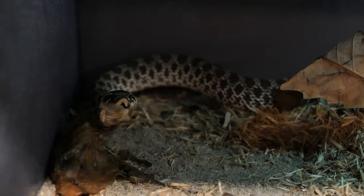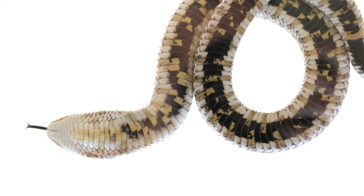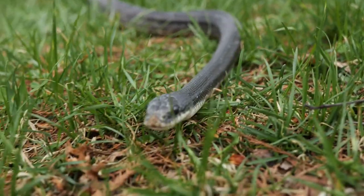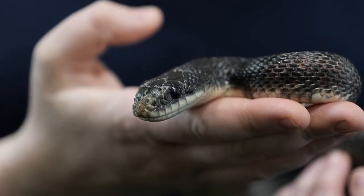Snakes rely on their senses to hunt and avoid predators. Notice that tongue flicking? The snake is smelling its surroundings. It flicks its long forked tongue to pick up chemical molecules from the air, ground, and even water. The tongue carries those molecules back to small openings in the roof of its mouth called a vomeronasal organ, where the snake analyzes the molecules to figure out the source of the smell.